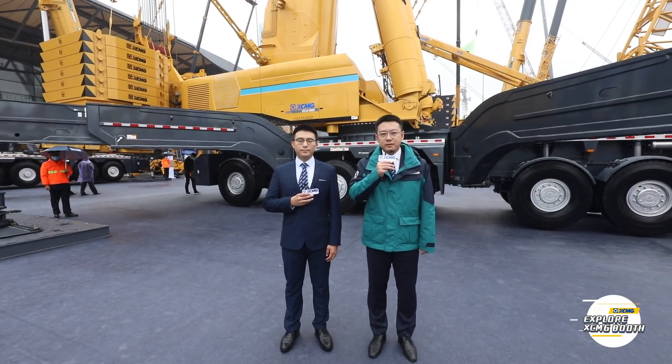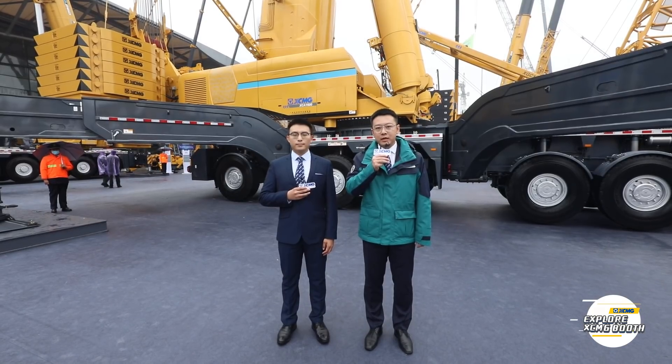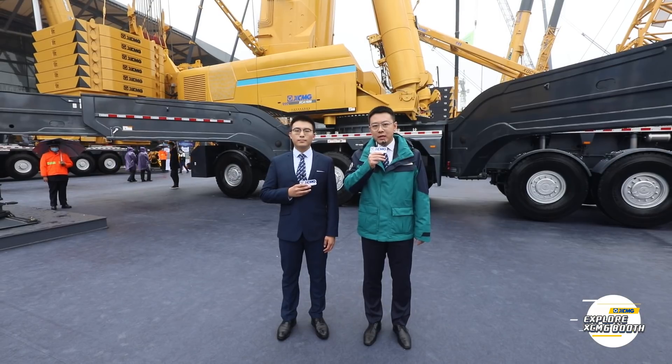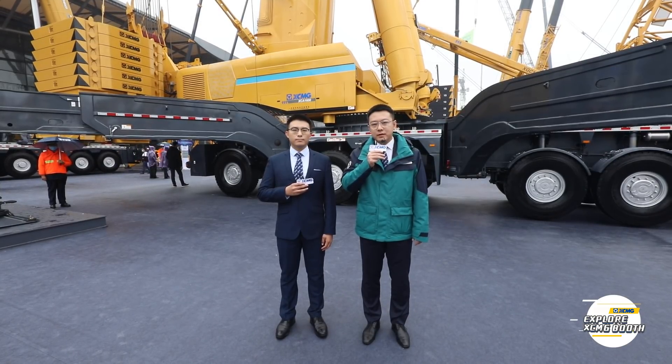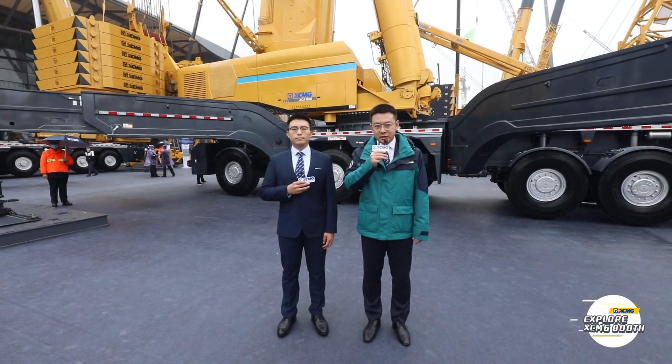Dear global XCMG fans, welcome to watch Explore XCMG booth. My name is Jia Xiaoyu. Besides me, this is Mr. Jia Wenjie, our crane expert. Now we are standing at XCMG 2020 Bauma Shanghai hoisting machinery complete solution section.